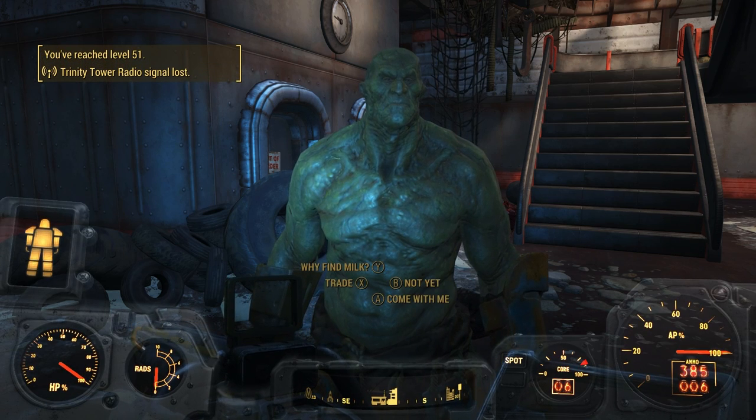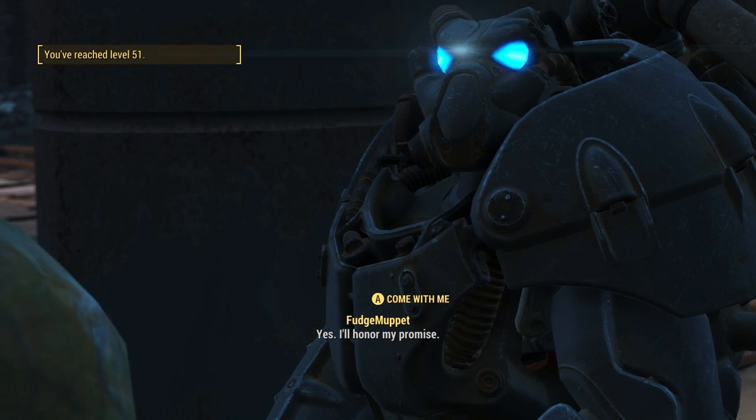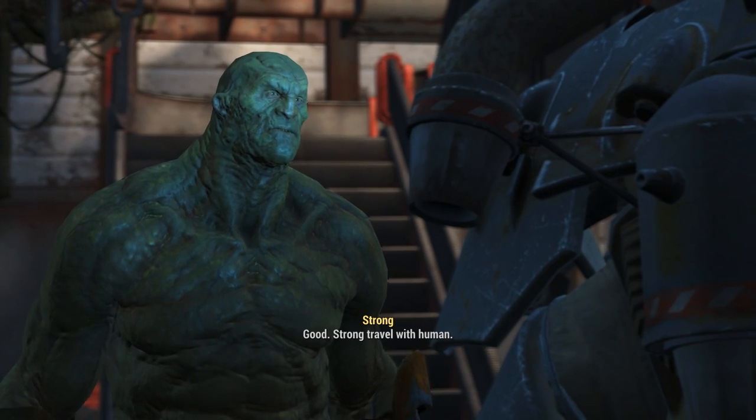Like the video if this helped you out, and subscribe for more Fallout guides, builds, and other kinds of videos.